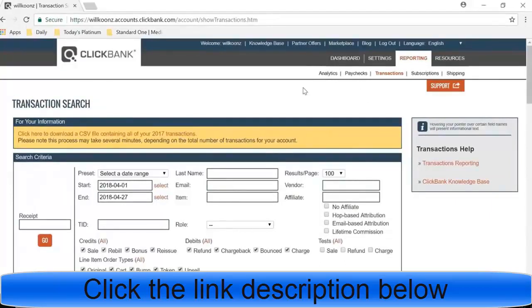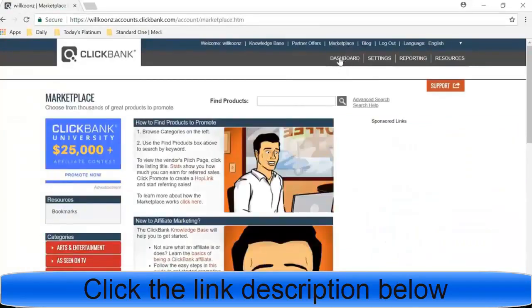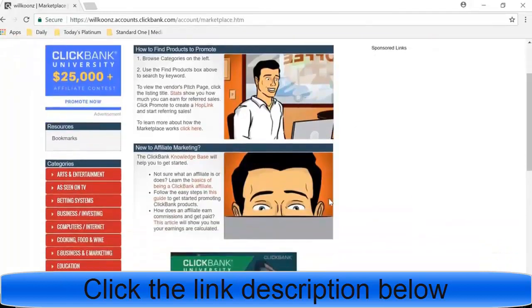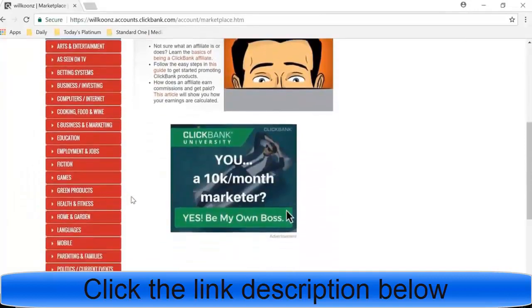So for picking actual products to market, you want to come up to the marketplace on the dashboard. Hit the marketplace button and you'll see a screen with a bunch of categories. If you already have an online business or a specific niche with a social media account that has a lot of followers, I'd recommend sticking with that niche and focusing on it — because once you have an audience in a specific niche it's a lot easier to sell products to them.